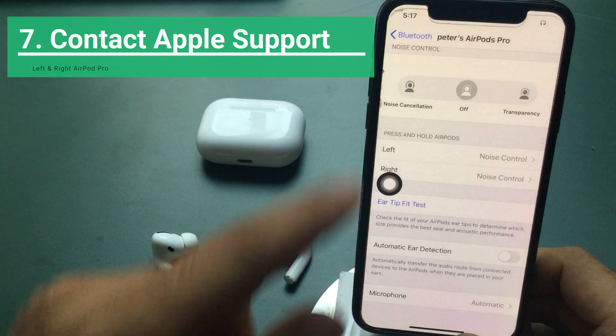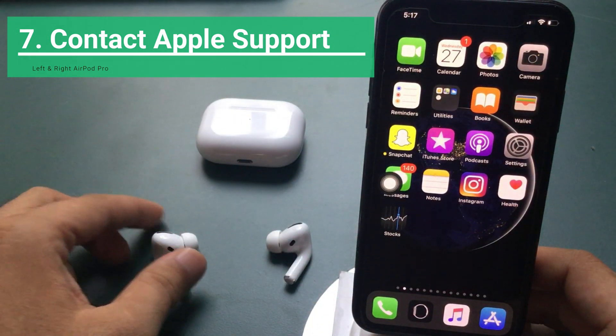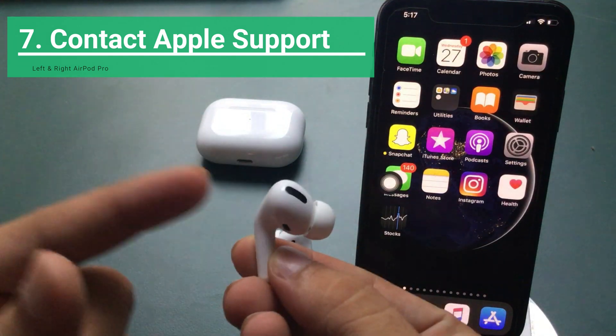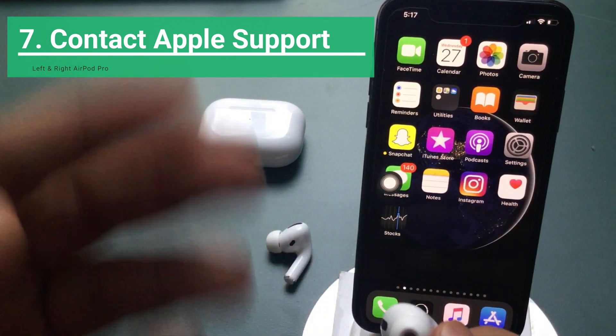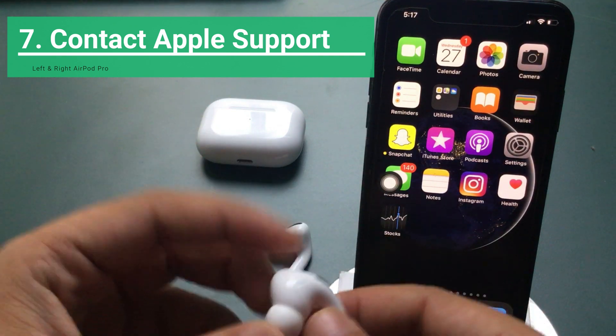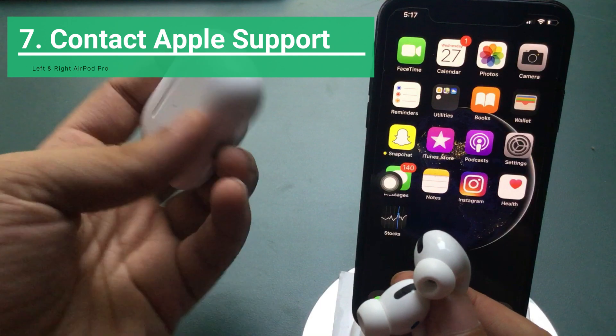Contact Apple Support. If you are still getting sound issues and none of the solutions have worked for you, you can contact Apple customer support. Request a replacement or repair of your left or right AirPods Pro. Even out of warranty, AirPods Pro users can buy only one damaged AirPod from Apple support.